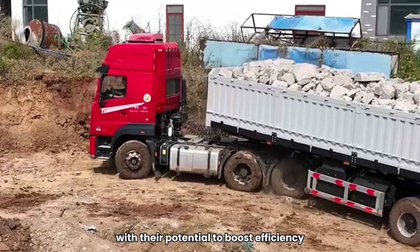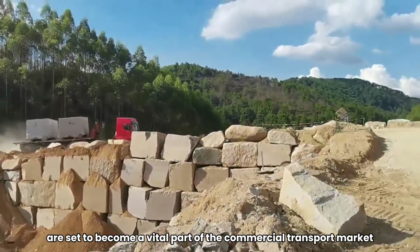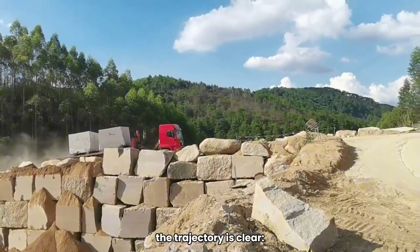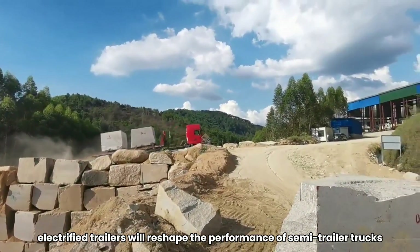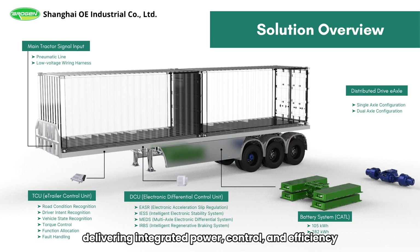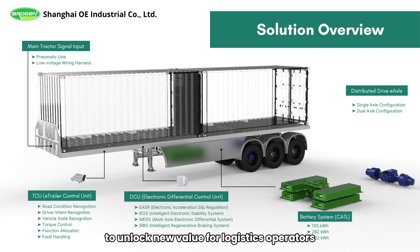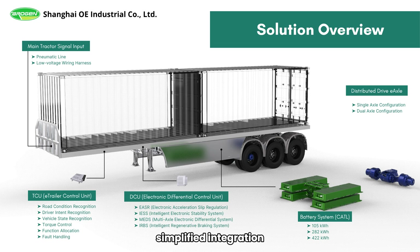Electrified trailers, with their potential to boost efficiency, safety, and versatility, are set to become a vital part of the commercial transport market. While challenges remain, the trajectory is clear: electrified trailers will reshape the performance of semi-trailer trucks. Our electrified trailer solution builds upon these insights, delivering integrated power, control, and efficiency to unlock new value for logistics operators. We deliver an integrated electrified trailer solution covering electric axle, controller, and battery system — hardware plus software co-developed for seamless performance, simplified integration, and faster time to market.